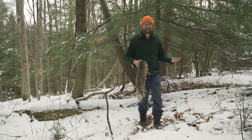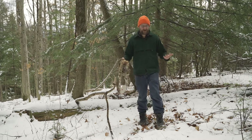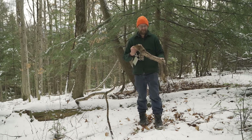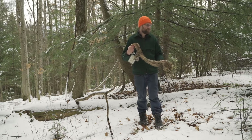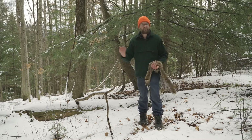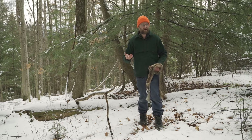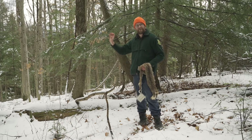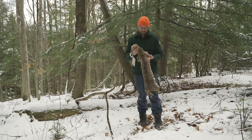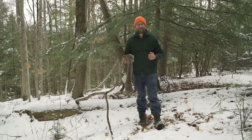Mainly the way we look for bobcat is through things like scat and tracks — that's how we get an idea of where they are. We might also set up cameras in the woods to photograph them when we're not there. These automatic cameras are called trail cams.